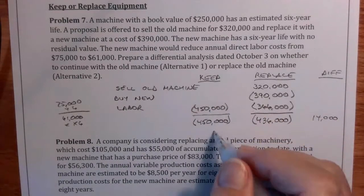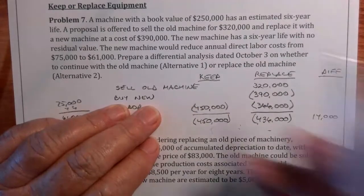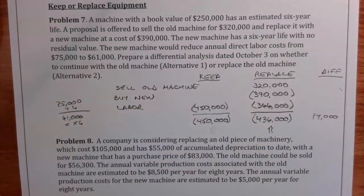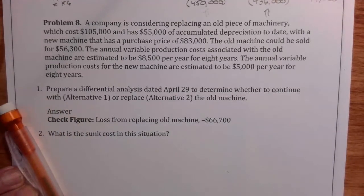That $14,000 difference is in favor of replacing with the new machine — sorry for the confusion there. Now let's look at the next one: a company is considering replacing an old piece of machinery.